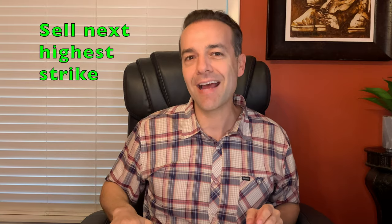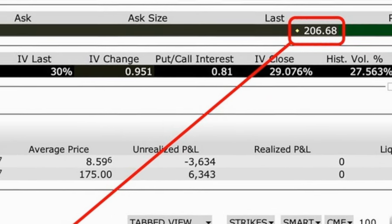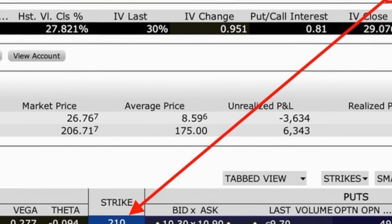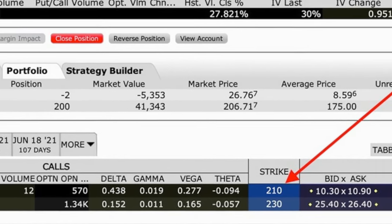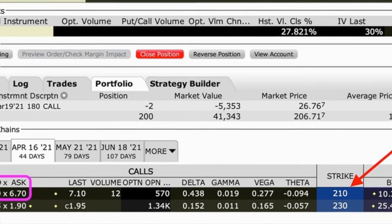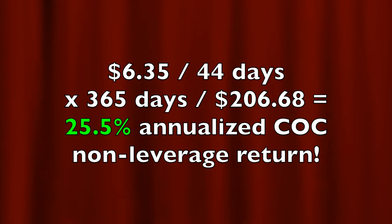But what strike price should you sell a covered call option at? That depends on your goal. If your goal is simply to generate as much income as possible and you don't mind the stock being called away from you, then you would sell the next highest strike price call option for where the stock's trading at now. CME is trading a little over $206 per share. Following the red arrow down to the options section, the next highest strike price would be at $210. In the purple box, you see that the $210 covered call option is going for between $6 and $6.70 per share, so you should be able to get around $6.25 per share. If you bought CME at its current price of $206.68, that $6.35 would pay you a 25.5% annualized cash-on-cash return. That's a pretty good return.